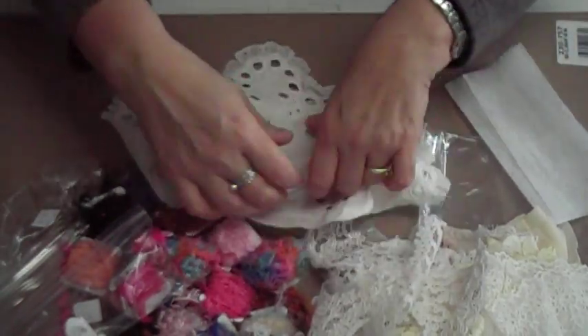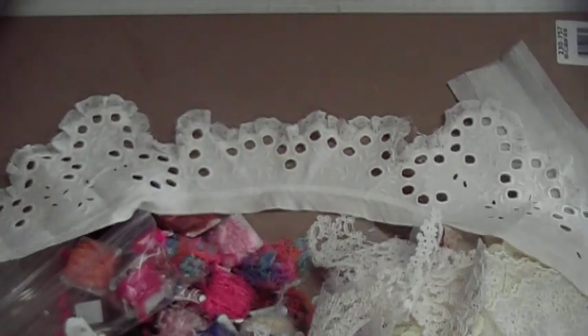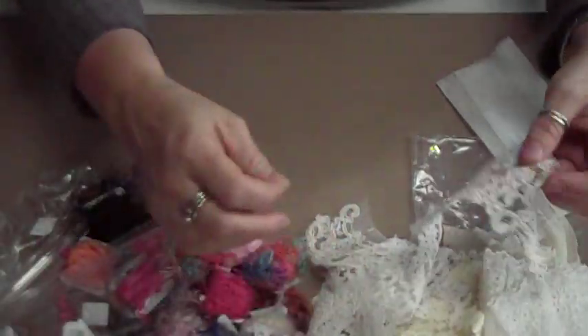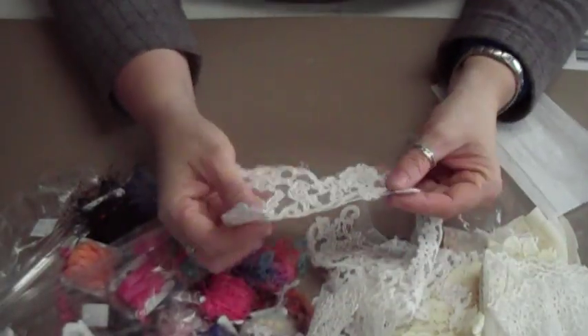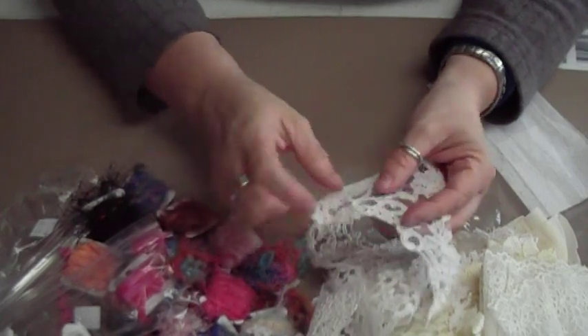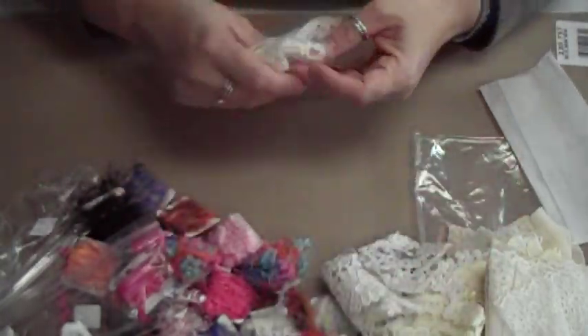This one looks like a collar — I'm not sure what I would do with this, but I'm just going to put it away. You never know. These look like someone was starting to cut them out — they're little flowers in here that you could cut out and put pearls in there and make your own embellishments.